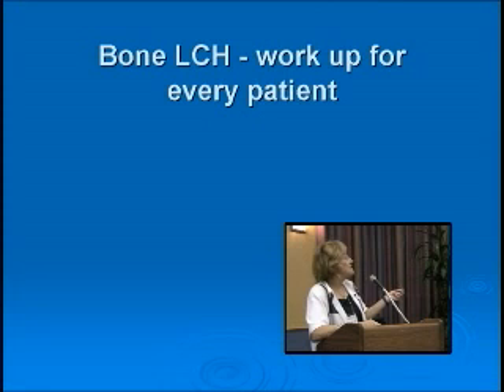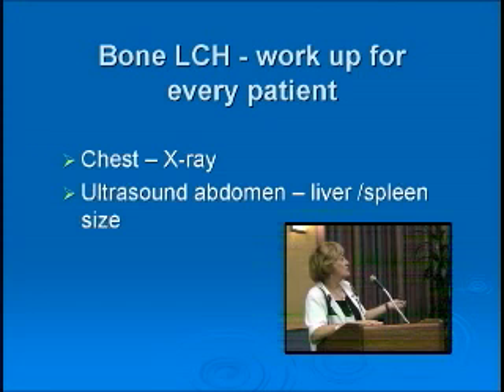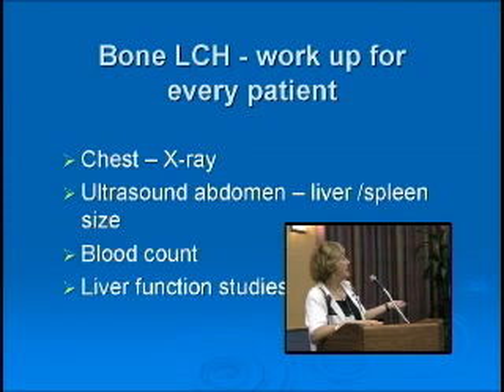This is the workup for every patient — to see if other areas are involved. For bones: skeletal survey and bone scan. For other organs: we rely on chest x-ray, ultrasound, keeping radiation dose low. Certainly a blood count — particularly in the very young child — liver function studies, and usually kidney and other blood tests as well.